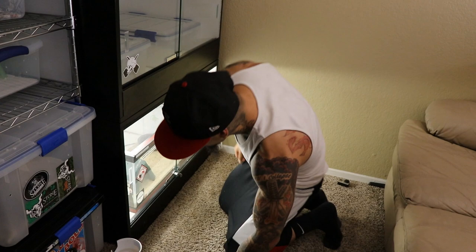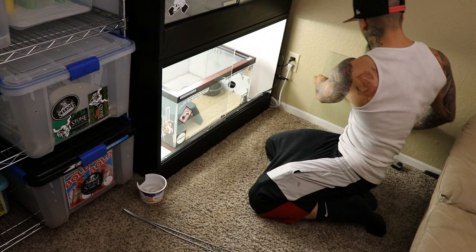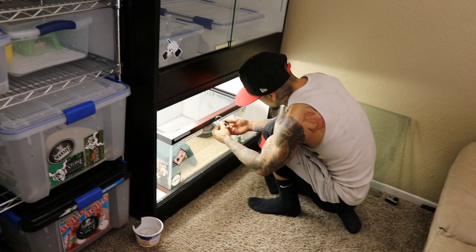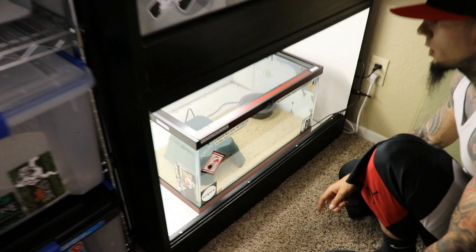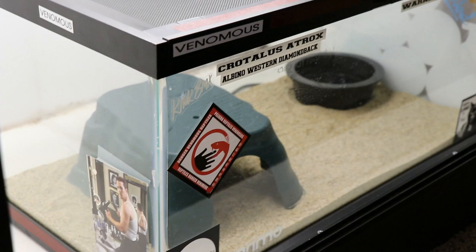I'm going to show you how I keep it. It's in this locked wooden tank right here. I unlock that, pull off the doors, and it's in this tank here. Right now I can do it this way because it's small — when it gets bigger I'll figure it out. I keep everything right here. It shows what it is: Crotalus atrox, an albino western diamondback. It's labeled Venomous, Warning Rattlesnake on all sides, all around the back too. I put some red tape on it so it's known, even on top, so no matter where you're looking at the tank, you'll be able to know.